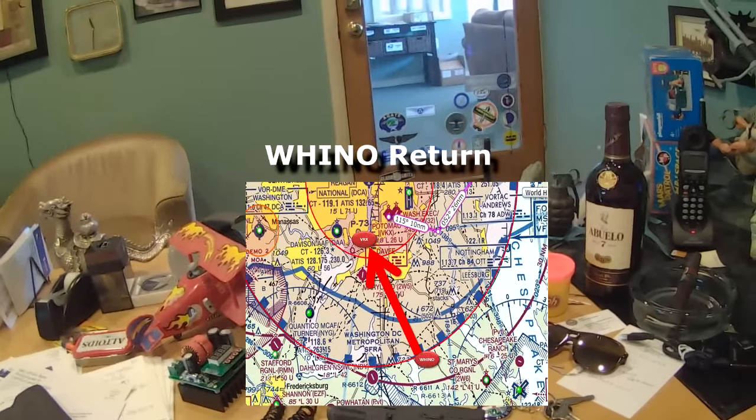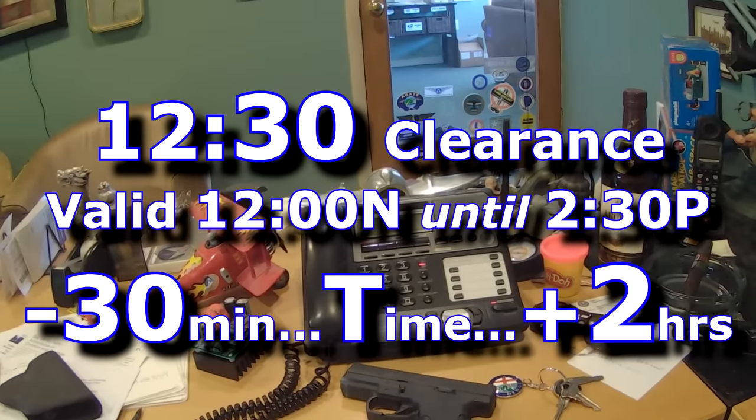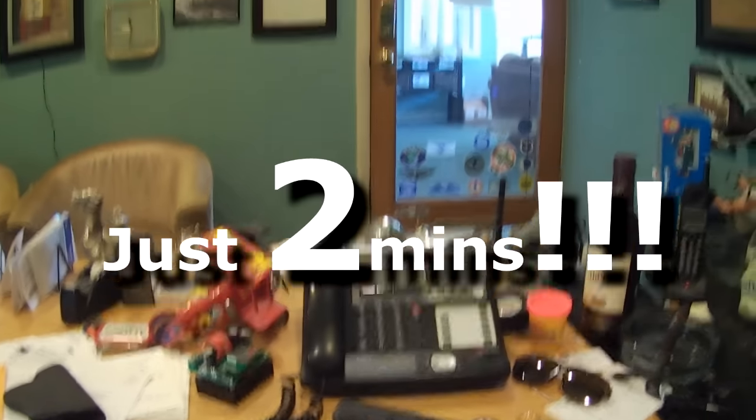Return coming back opposite course. 30 minutes less fuel on board, at 1230 local, coming from Wino back into VKX. 'All right, so we have your return filed for 1230. Did you need to update any weather notice or adverse conditions?' No, I've got all that information. Thank you very much.